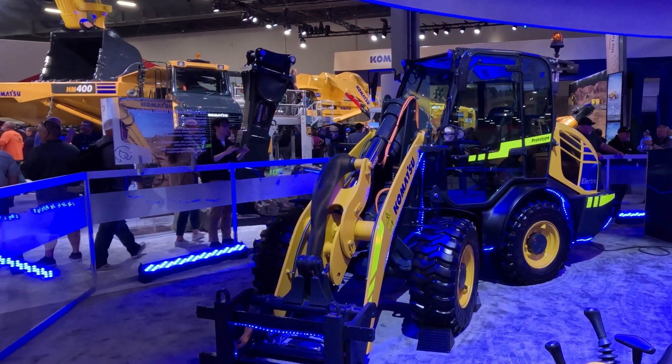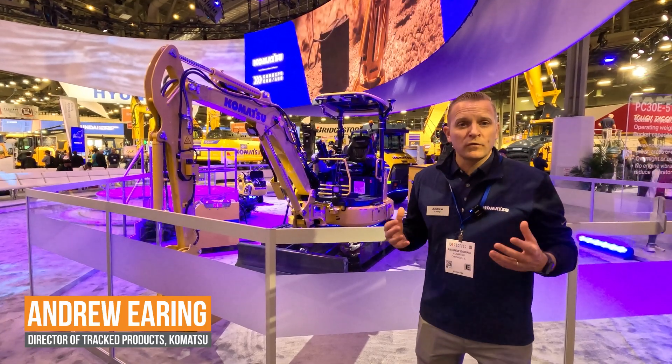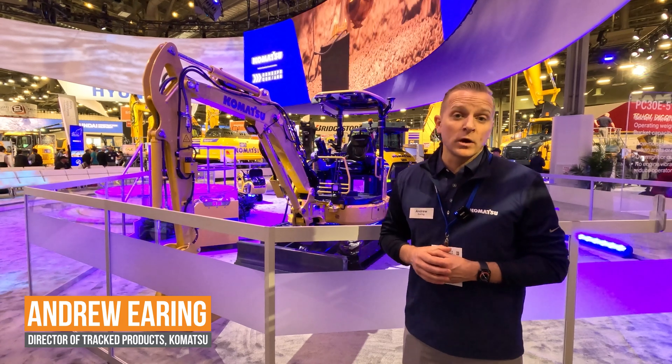As we step into this space, we're looking at multiple solutions and multiple products, and we're very excited and happy to learn working alongside our customers.